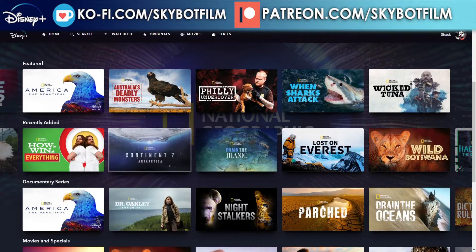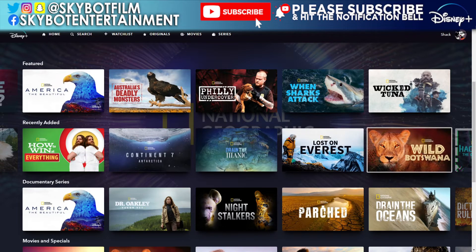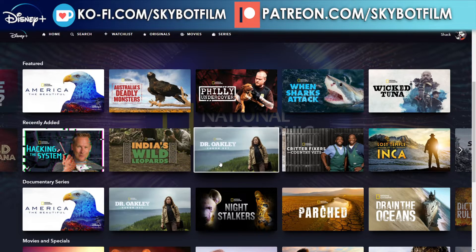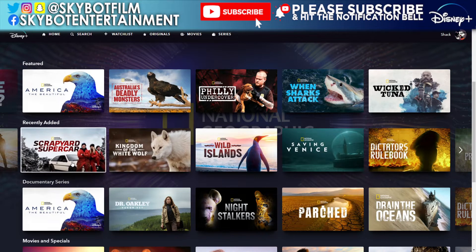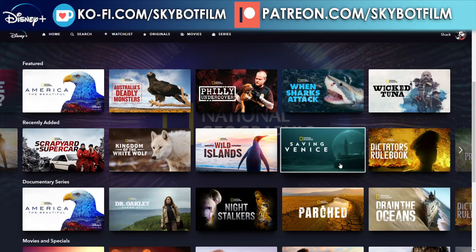Continuing through recently added: Continent Seven: Antarctica, Drain the Titanic — that's part of the Drain the Oceans series but they've done a Titanic special — Lost on Everest, Wild Botswana, Hacking the System, India's Wild Leopards, Dr. Oakley: Yukon Vet, Critter Fixes, Country Vets, Lost Temple of the Inca, Scrapyard Supercar, Kingdom of the White Wolf, Wild Islands, and Saving Venice.